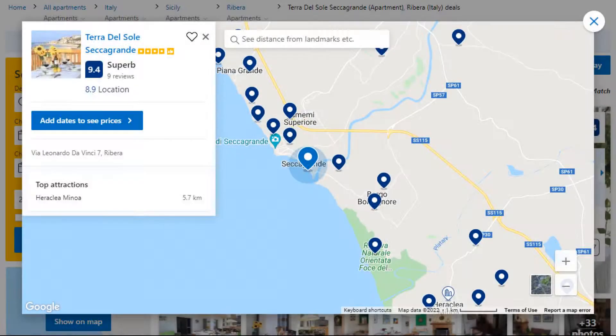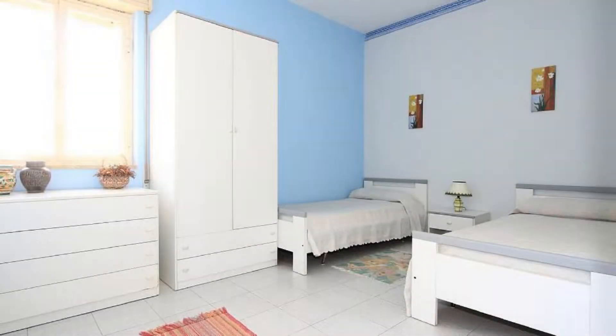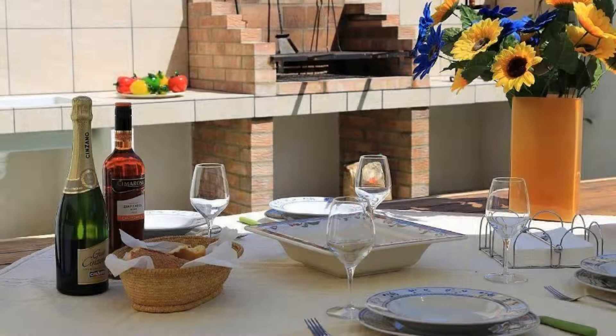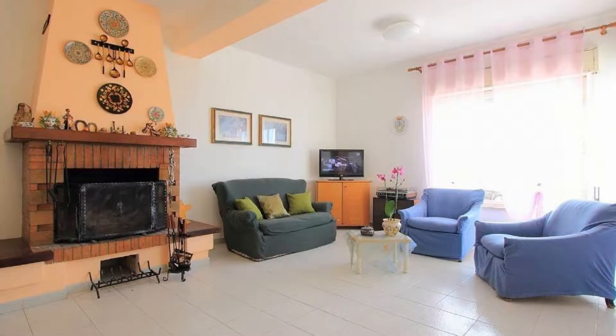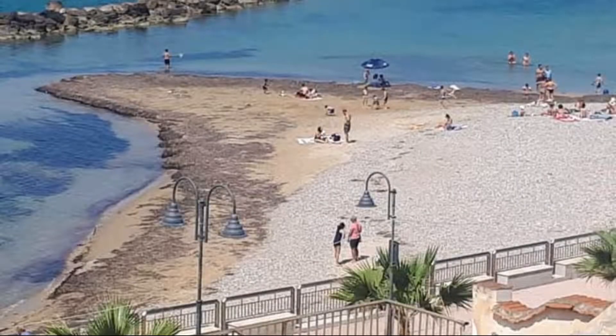Number three. This is a four-star property. The location of the property is superb and the guests love walking around the neighborhood. Check-in time is 4 PM and checkout time is 11 AM. Guests are required to show a photo ID and credit card at check-in. Pets are not allowed in this property. There is one type of room available.